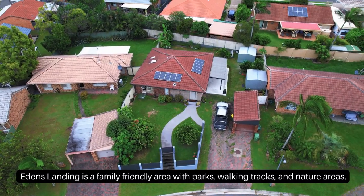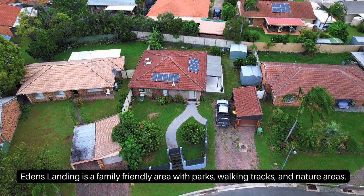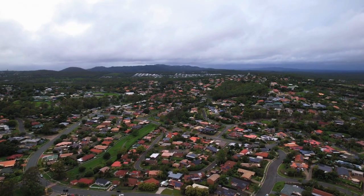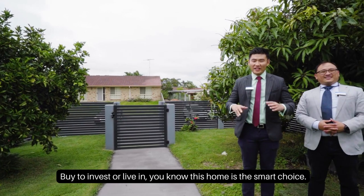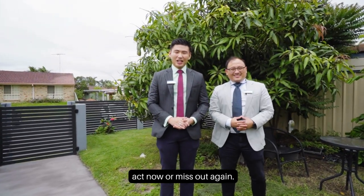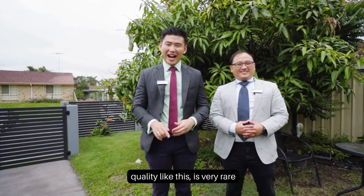Ethan's Landing is a family friendly area with parks, walking tracks and nature areas. Buy to invest or live in — you know this home is a smart choice. Buy now, because quality like this is very rare.